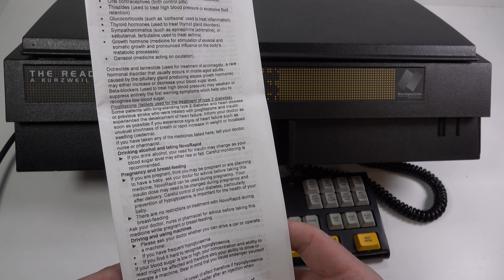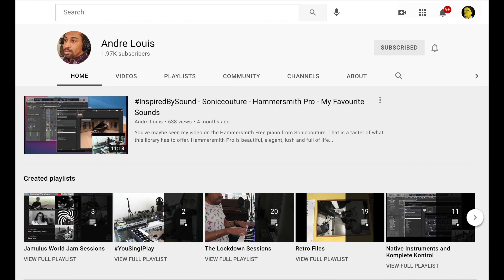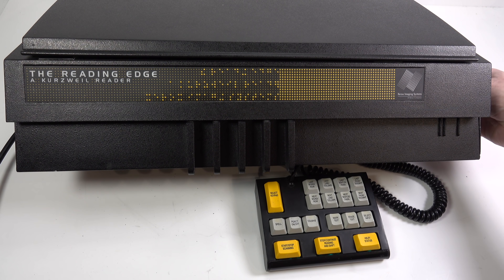Here's a quick example of something you might want to read — this is the paperwork that comes inside a box of medication. The machine reads: 'Patients with long-standing type 2 diabetes and heart disease or previous stroke who were treated with pioglitazone and insulin experienced the development of heart failure.' There's a blind YouTuber called Andre who can comprehend text read at a rate far beyond what I could understand. If he had one of these, he'd be turning the speed all the way up — let's have a listen to what it sounds like at maximum speed.